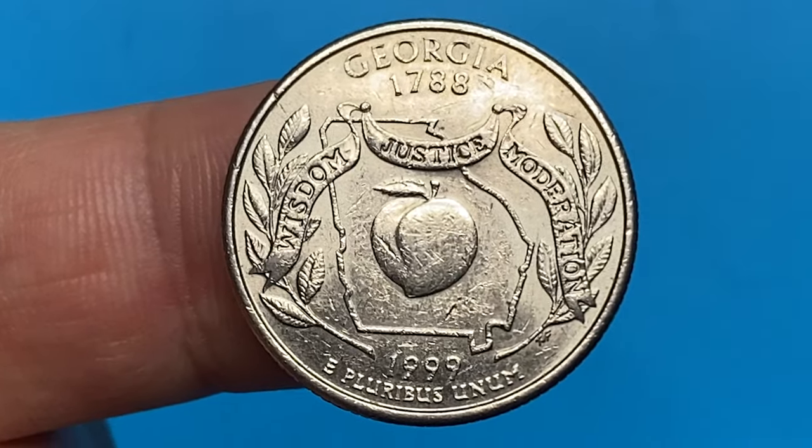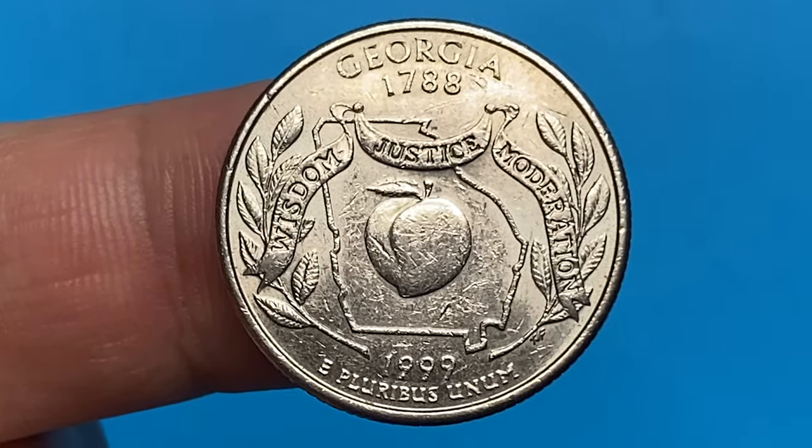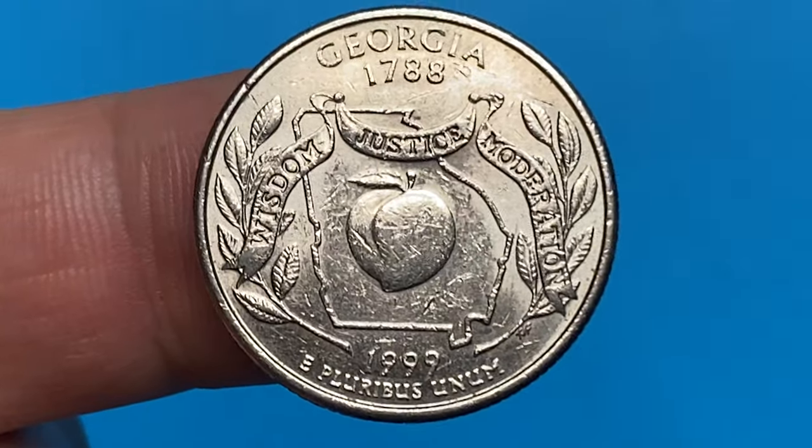In 1999, the San Francisco Mint also issued Georgia quarters, but they were proof and were struck with special care on a silver planchet.